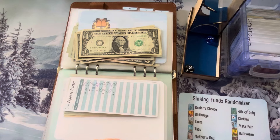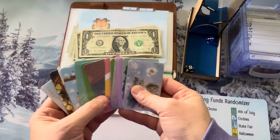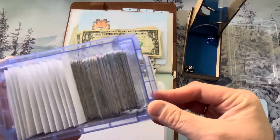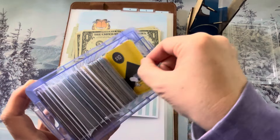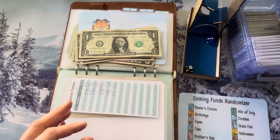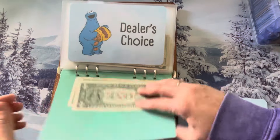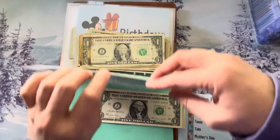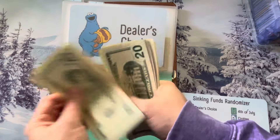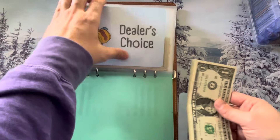We are done! Here are all the cards we finished today — that's a lot, including some skip and doubles. Cards that are finished go towards the back. I can reuse these — I might just draw a card and save the money next time without re-stickering. Let's add up our money. Dealer's choice got $3; I have no tracker for it since it's just bonus money. Currently it has $74.